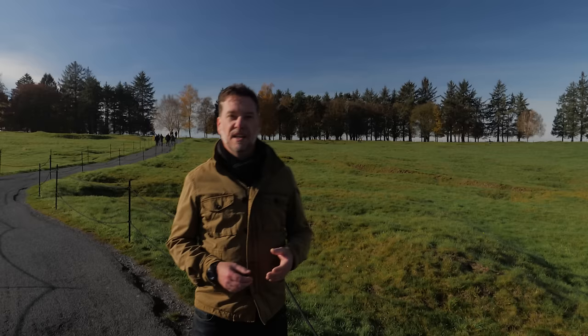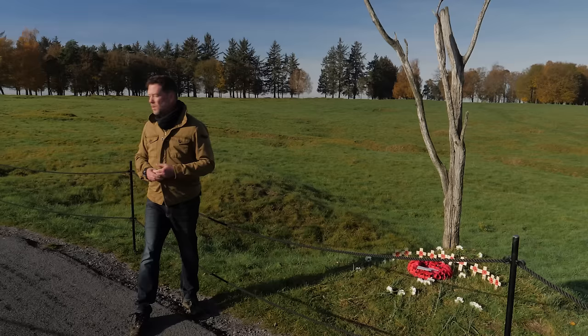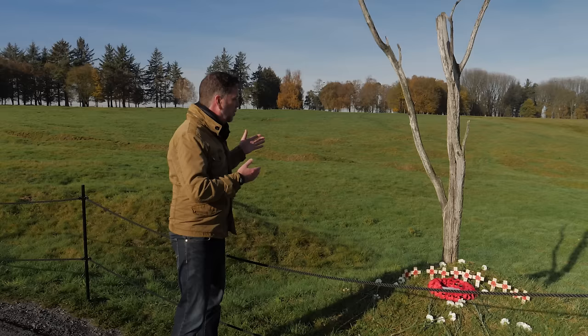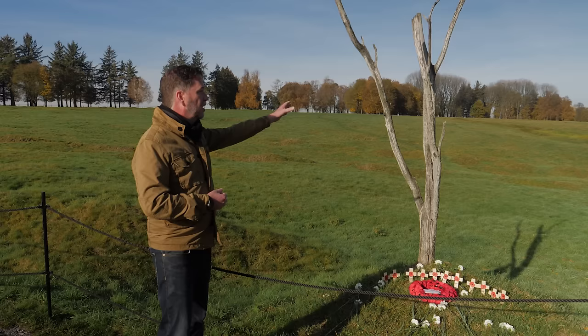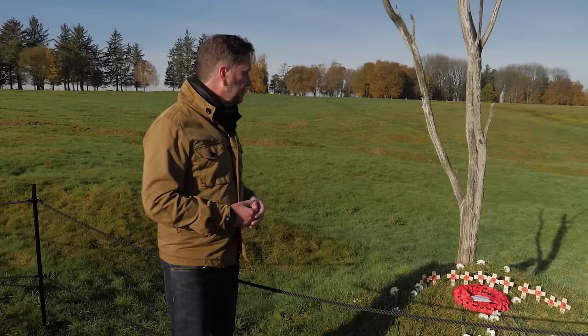This battered stump is called the Danger Tree, and it marks the furthest point reached by any of the Newfoundlanders in the attack on the 1st of July 1916. The thing that's flabbergasting is we've come probably 100 metres from their front line trench. They were exposed to fire before they even reached their front line, got to the front line, kept coming forward, and only got this far. When you look out on the expanse of no man's land, it's probably half a kilometre over to the German trenches — no man's land was incredibly wide at this point.